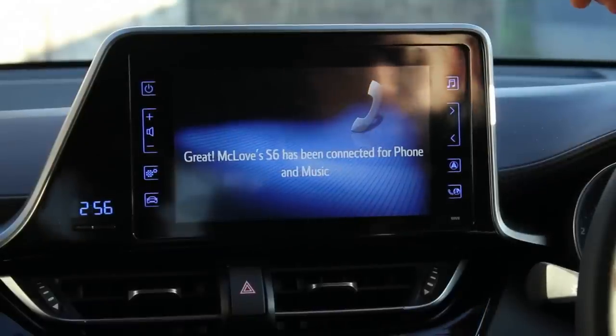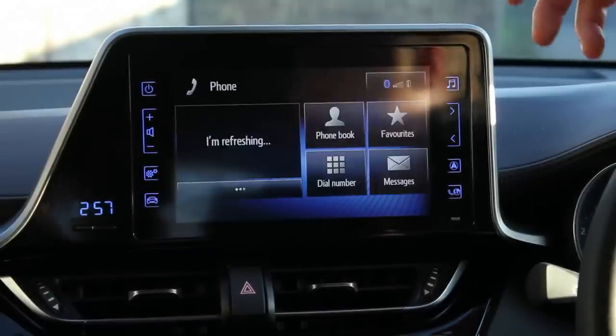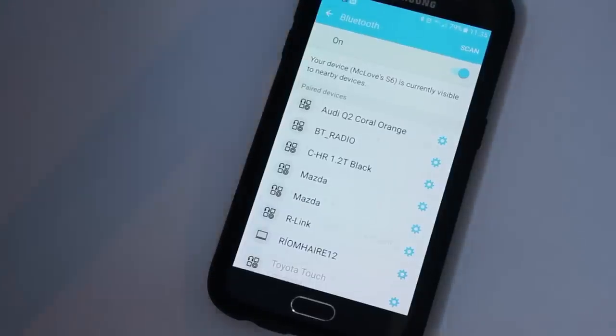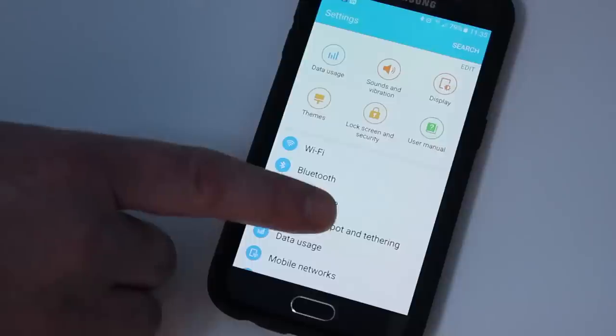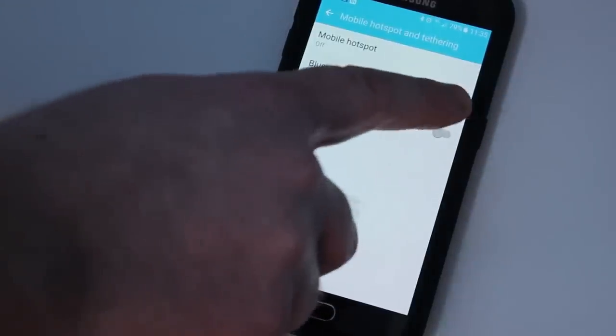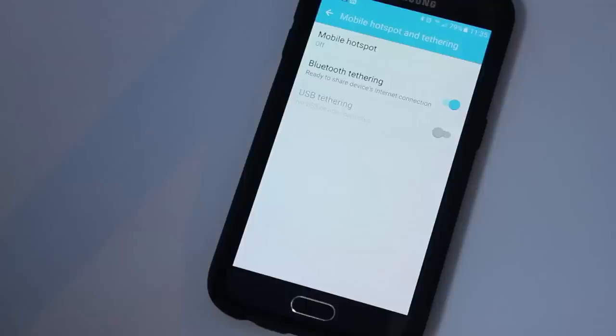The next thing we have to do is turn on the internet through the Bluetooth so it connects to the phone itself. To hook up the internet, you go to your phone, go into mobile hotspot and tethering, click on Bluetooth tethering, and that means that this system will go online.